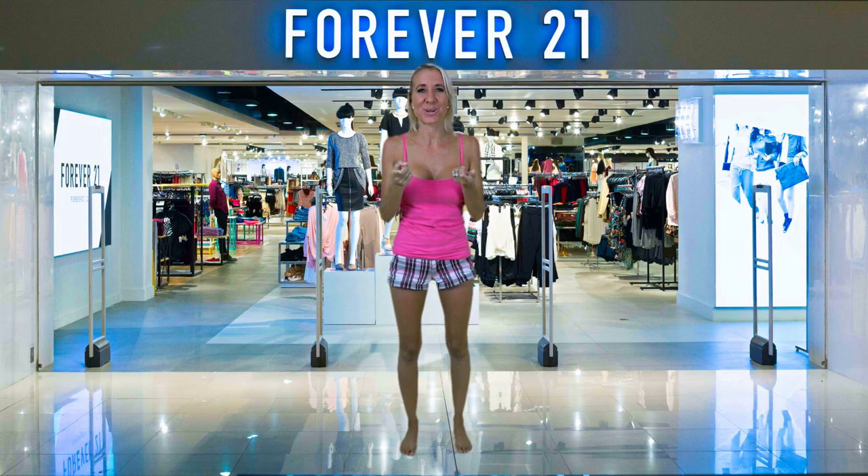Hi everybody, I'm Lisa, behind the camera is Bill, together we are Belisa. Welcome to our channel.